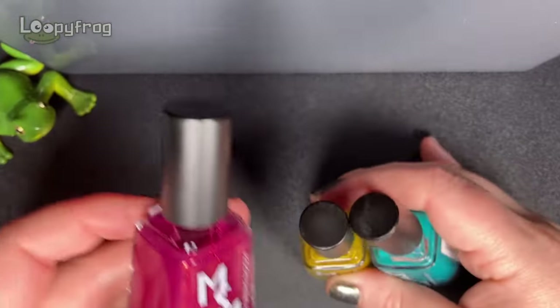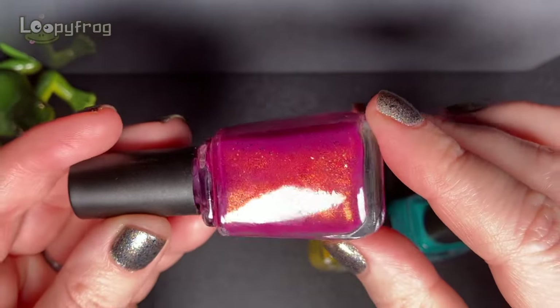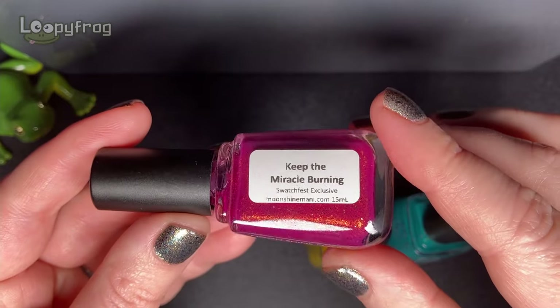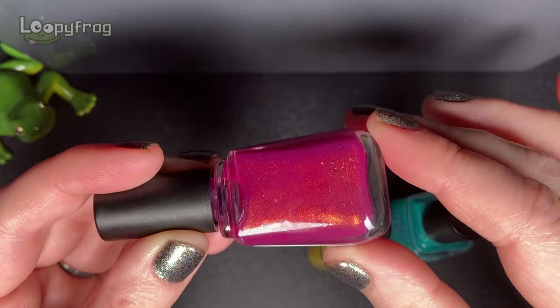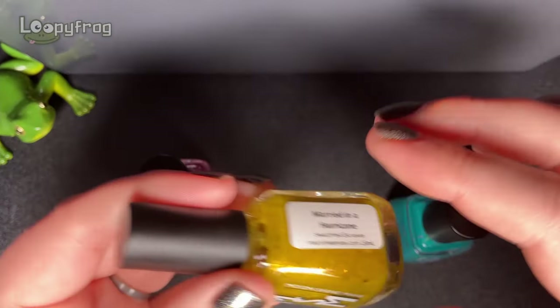So we have this sort of berry colour with a really really warm flash. This is Keep the Miracle Burning by Moonshine Mani and I think that is going to be great for autumn.